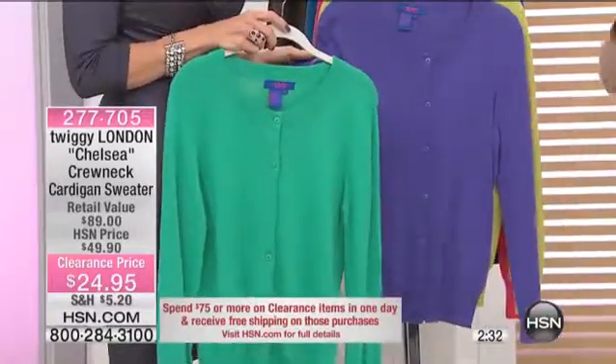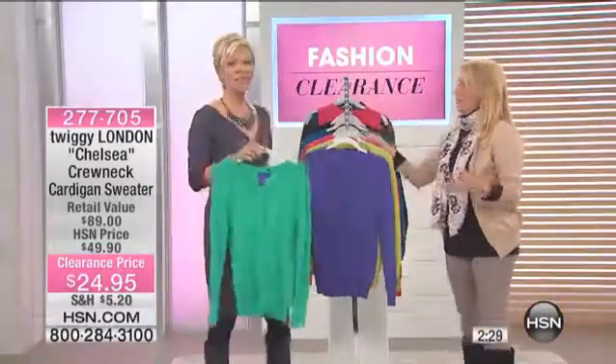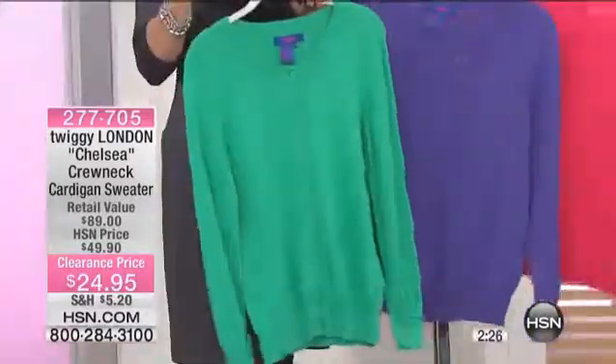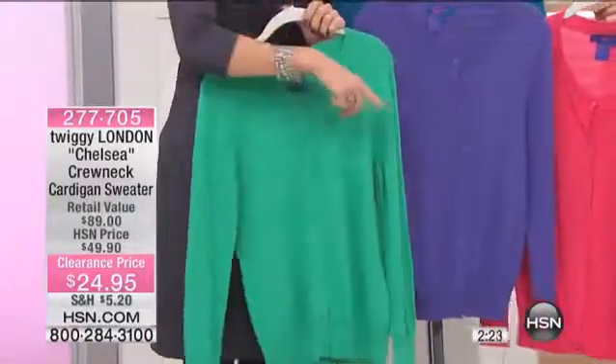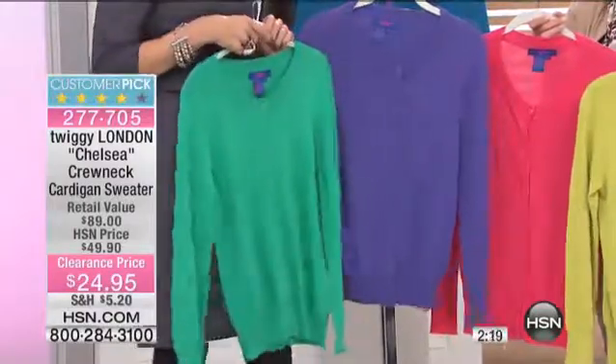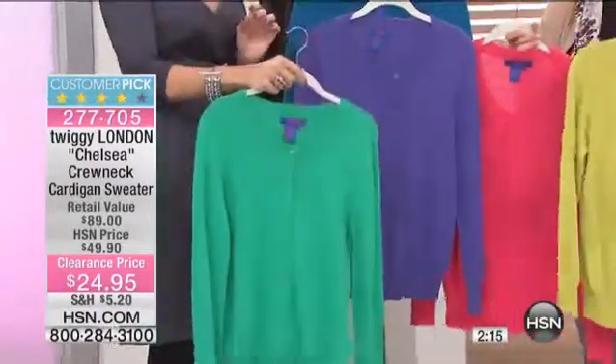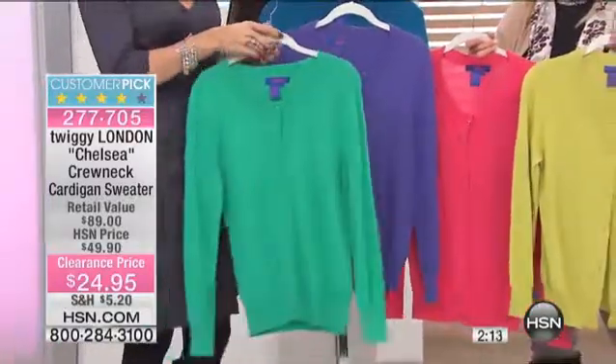The only difference between what I bought and this is it's got buttons on it. This is basically it — and it's 50% off, so you can get two for the price of one. Look at the retail compare right there: retail compares at $89, and this is $24.95 tonight. This is the Twiggy crew neck cardigan sweater.